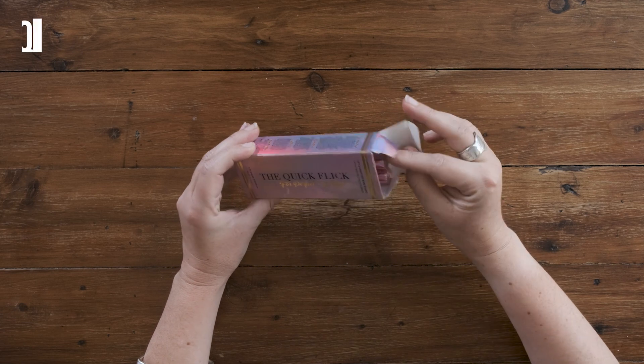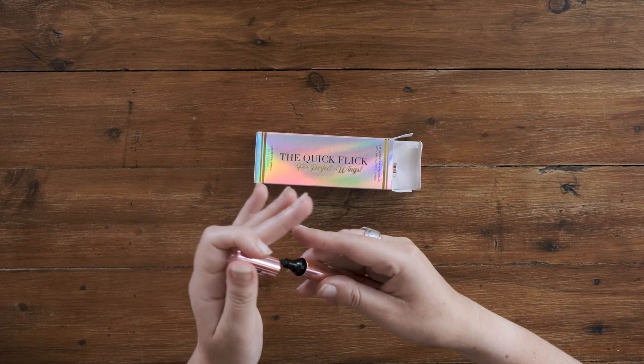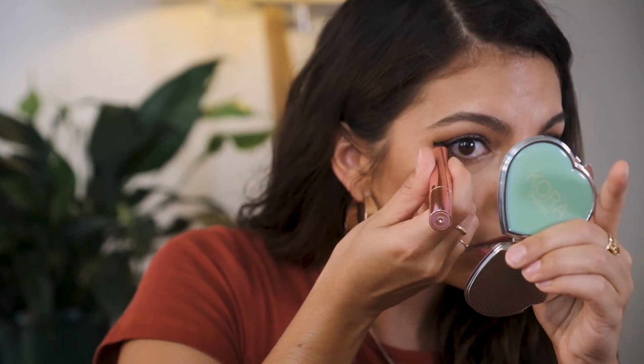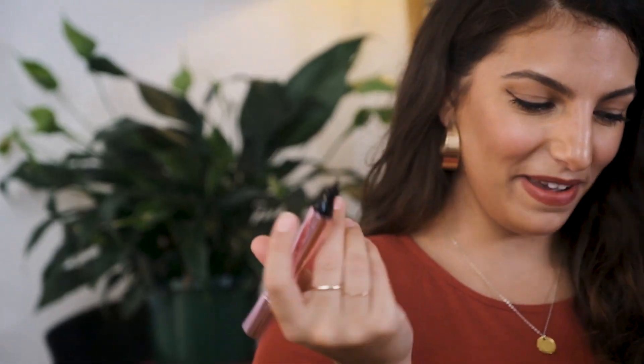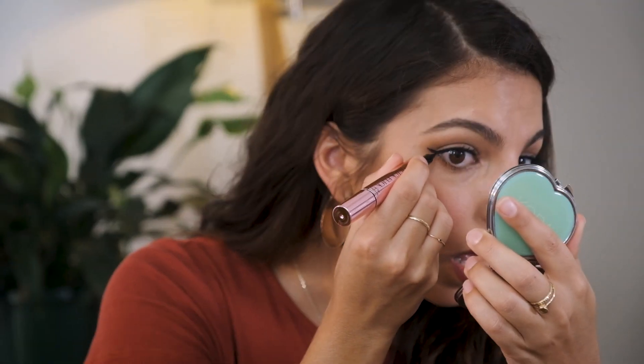So our next product — it's an instant eyeliner wing stamp. This is their latest product, which is a finer version of the original wing, and I love a really fine wing. We're actually going to give it a go. It comes with both the right and the left, because obviously the wings go on each eye. I'll just look straight into a mirror and stamp. Instant wing! Then you flip it over to the other side — it's got your regular eyeliner pen on the other end. Even without the eyeliner line it already looks pretty good. Bang. Stamp. There's my instant wing.